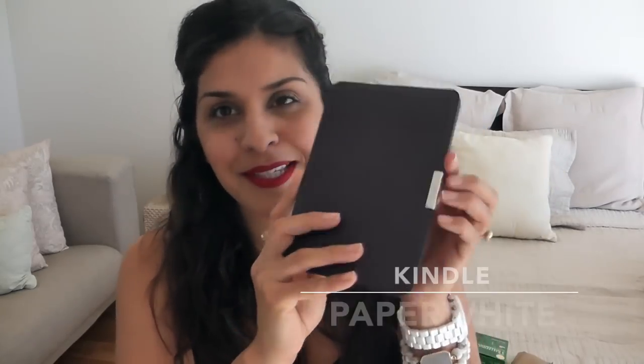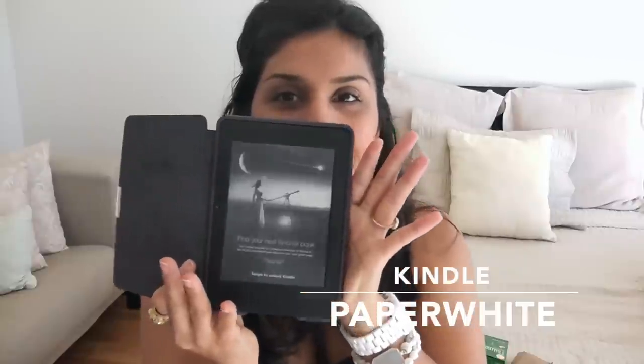Of course, a Kindle. This is one of my absolute favorite things to travel with. This one lights up, so whether I'm on a dark plane or somewhere dark, it lights up and I don't need external lighting or have to disturb my neighbor by turning on the overhead light. This thing always entertains me, it's always there for me, it's super slim and easy to carry. I always travel with my Kindle.